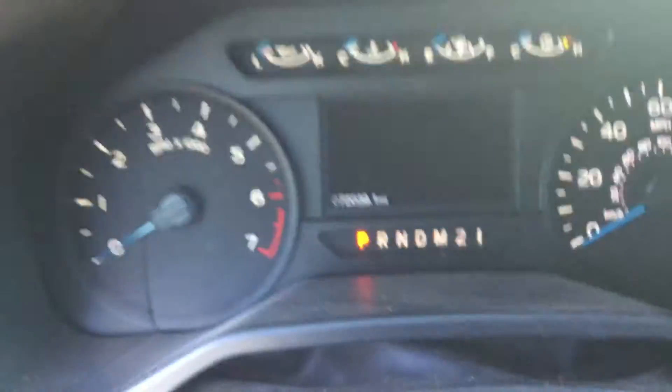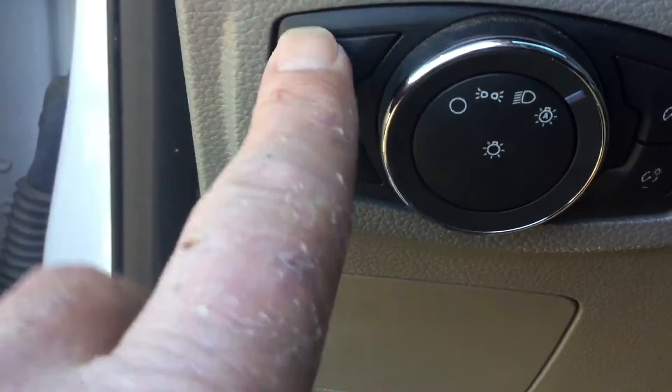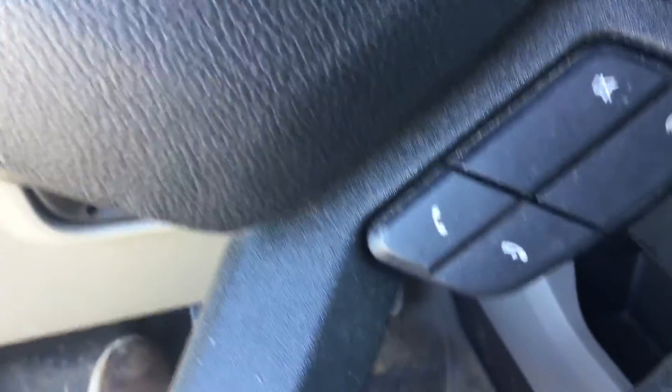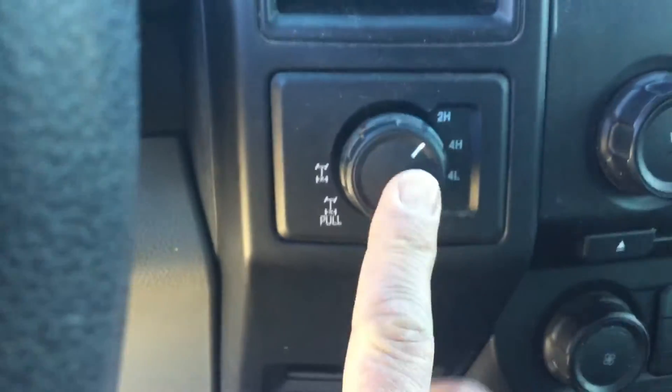It's at 72,039 on the miles. You've got your automatic settings to get the headlights, fog lights and all. Cruise control, Bluetooth capabilities. 4-wheel drive with PozTrak rear end.